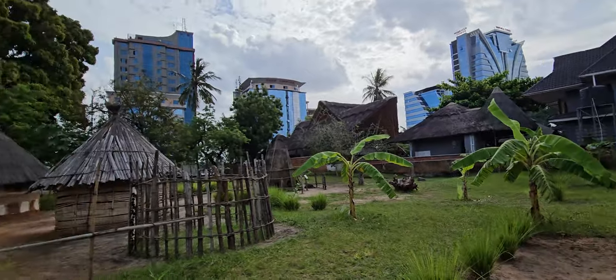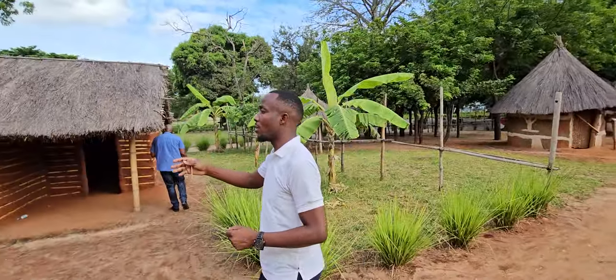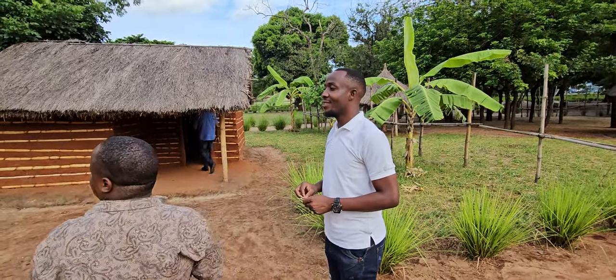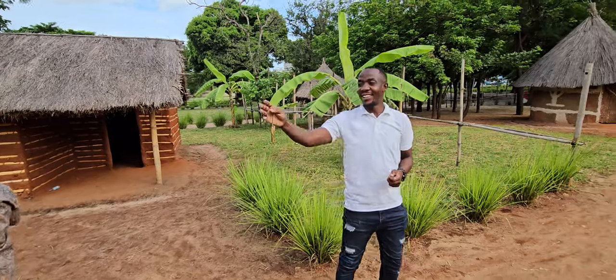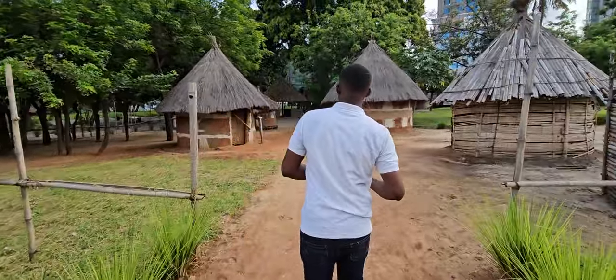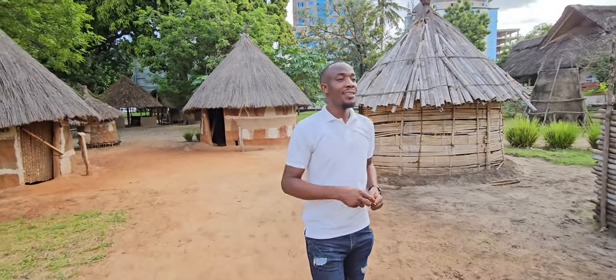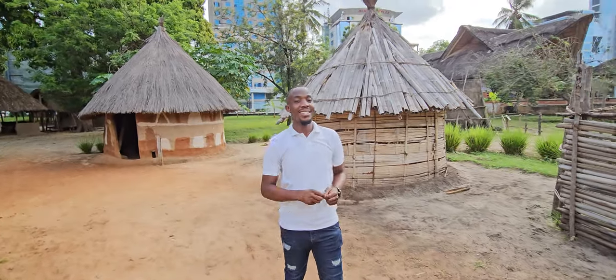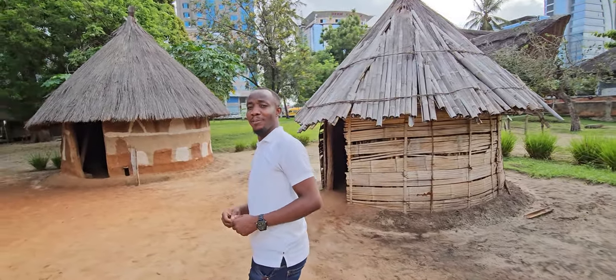We're still in the southern part of Tanzania. If you wish, you can just get inside — it's okay. Moving to the other side, these are called the Safwa people.